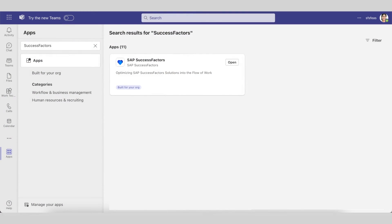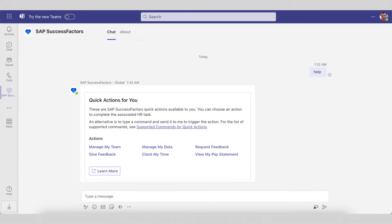To get started, simply locate the SAP SuccessFactors app in the Microsoft App Store and download it. Once your users have installed the app and pinned it to the left side nav, try typing "help" into the chat box. The app returns a list of quick actions available to users, respecting their permissions in the SAP SuccessFactors system. Clicking on each quick action shows a transaction flow that can be carried out directly in Teams.